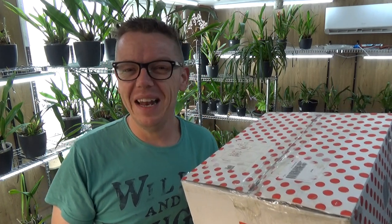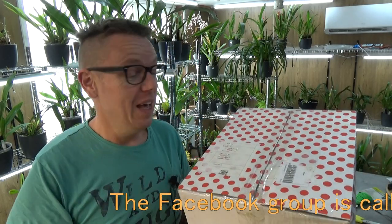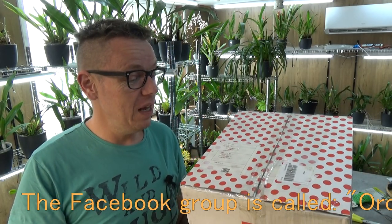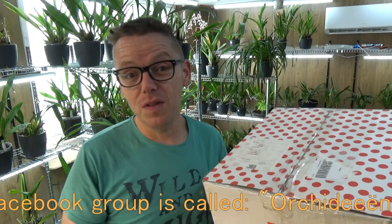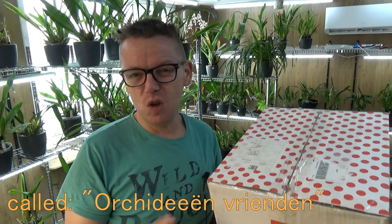So thank you, Marianne. Marianne is also subscribed to my channel and I knew her before I even started my orchid channel from a Facebook group. She's a moderator there and it's a great group — I'm really often over to that page because it's a really good one.